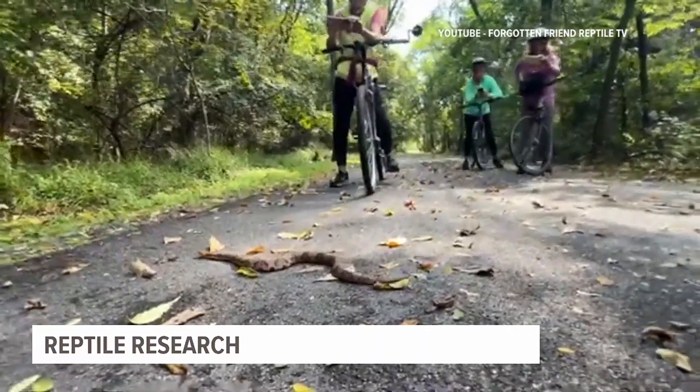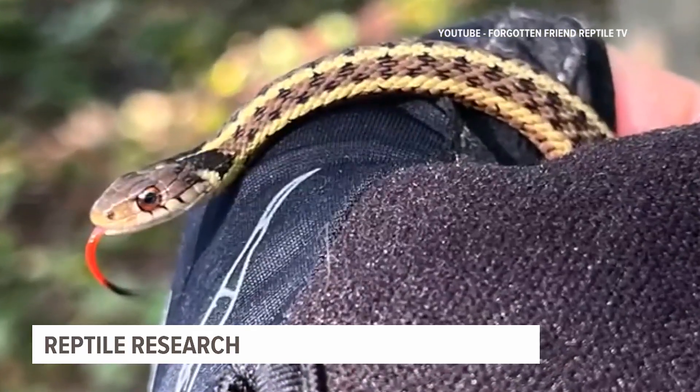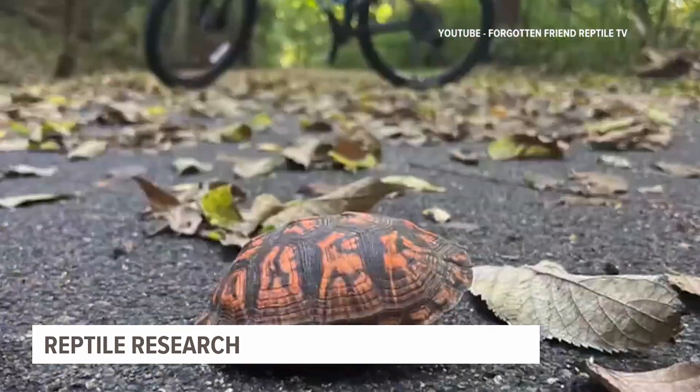Earlier this month, Rothhacker crossed paths with a copperhead while on a bike trail. He posted the encounter on YouTube to remind people about other animals to look out for.